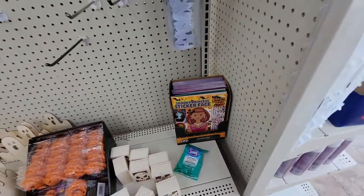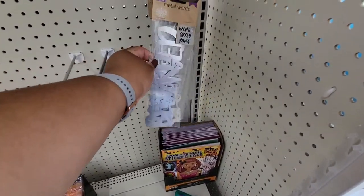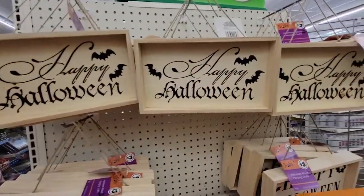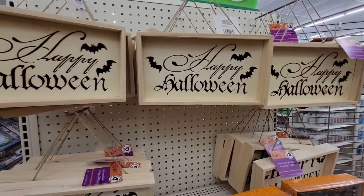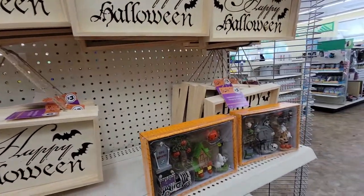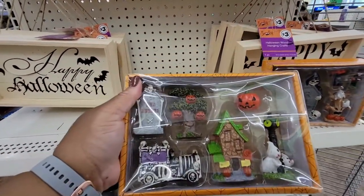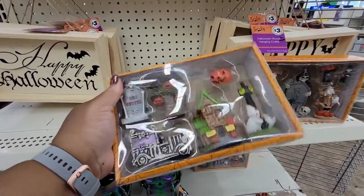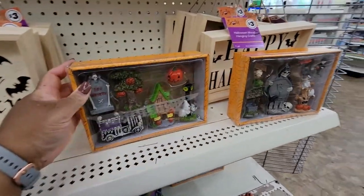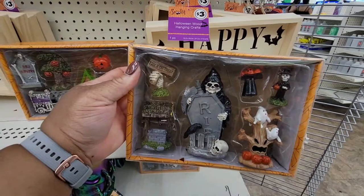Here are some metal words — this one says haunted, spooky, or beware. They have these hanging crafts that say Happy Halloween — these are $3. And they have this little scent — this is $5. And then they have this one, and it's $5 as well.